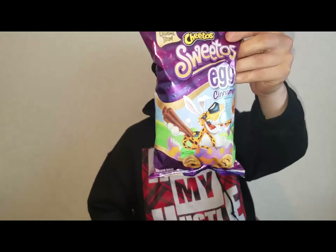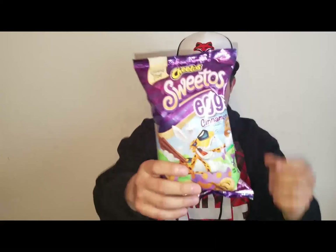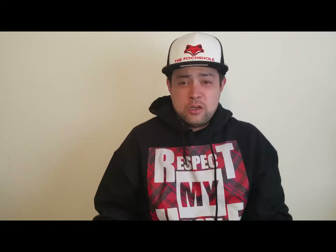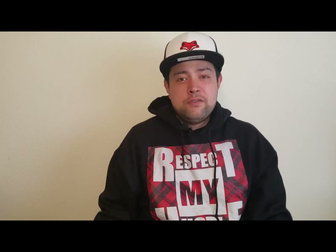Another Easter-related snack: Cheetos Sweetos Eggs — Cinnamon Eggs. When I saw these at the store, limited edition Cheetos Sweetos Eggs — those all sound like plausible reasons to acquire this snack, so here we are.